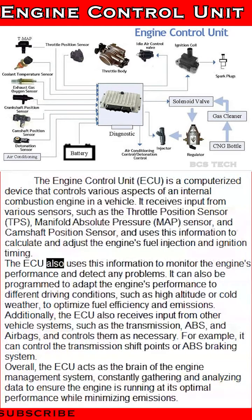The ECU also uses this information to monitor the engine's performance and detect any problems. It can also be programmed to adapt the engine's performance to different driving conditions, such as high altitude or cold weather, to optimize fuel efficiency and emissions.